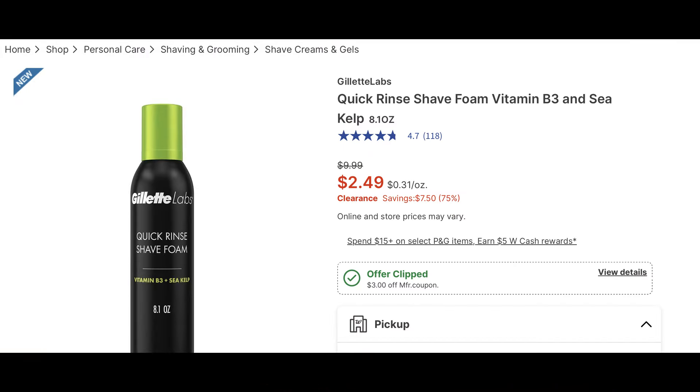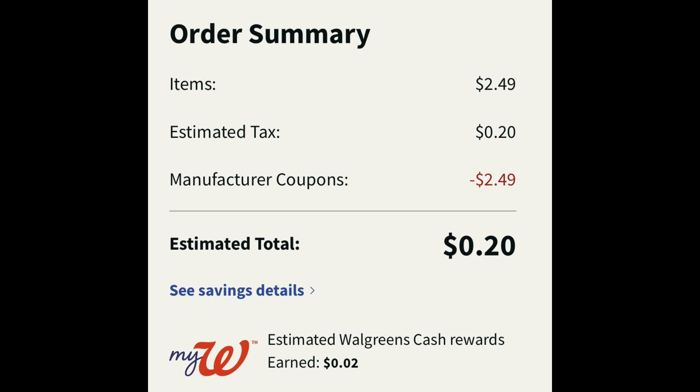First, check out a great possible freebie deal on this Gillette Labs Quick Rinse Shea Foam. It is a clearance item at $2.49, and there is a $3 digital coupon. So if your store has these in stock for curbside pickup, add one to cart — that coupon will price adjust down to $2.49, ending up making it free. You just have to pay the tax.